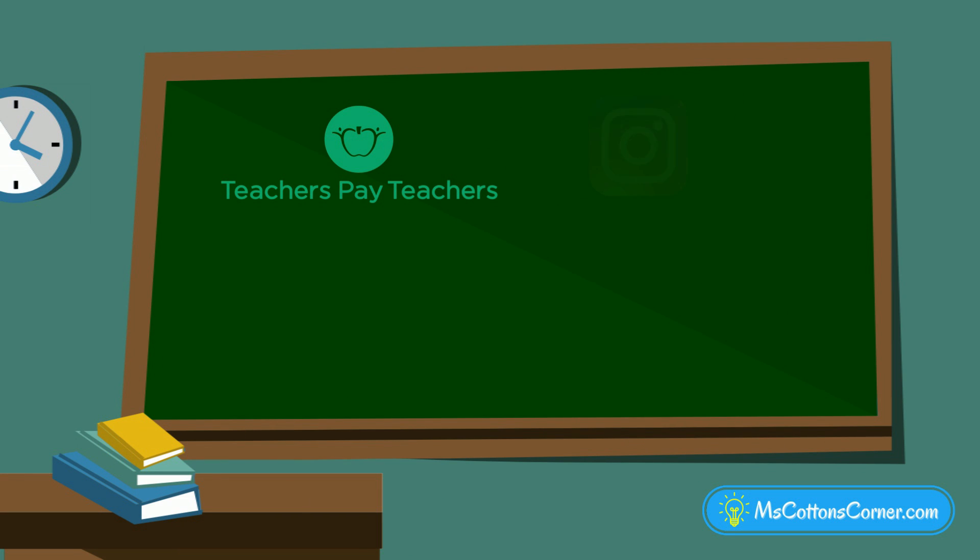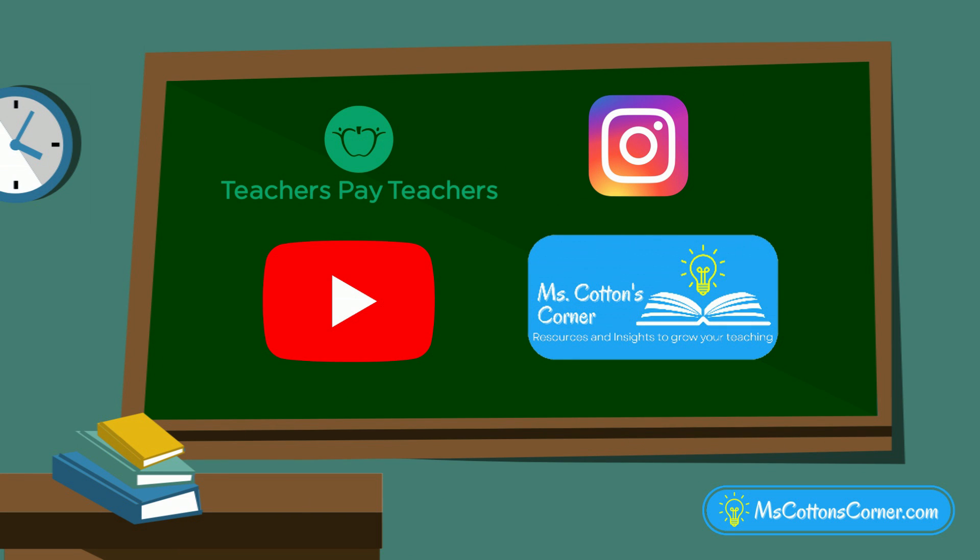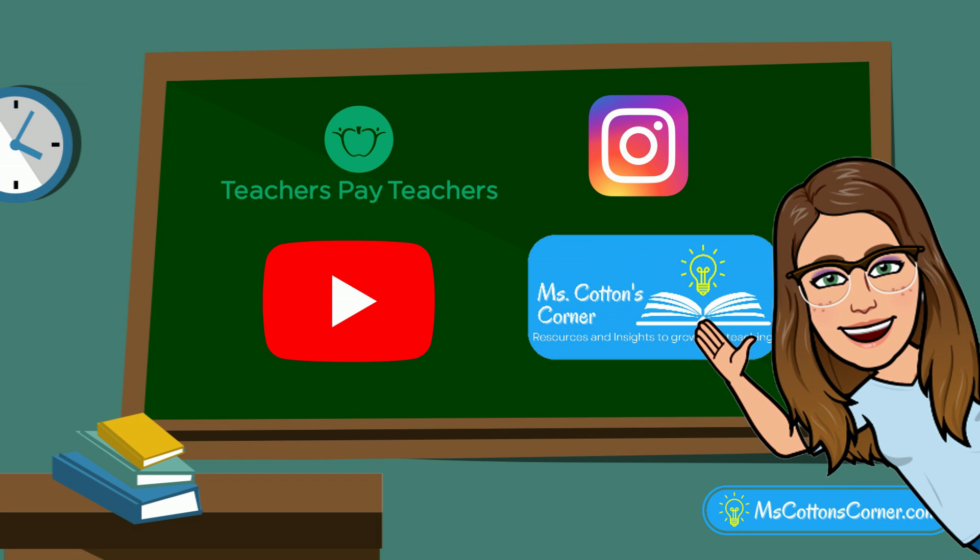And if you're a teacher, you can find Ms. Cotton's Corner on Teachers Pay Teachers, Instagram, YouTube, and my blog at MsCotton'sCorner.com. See you there!